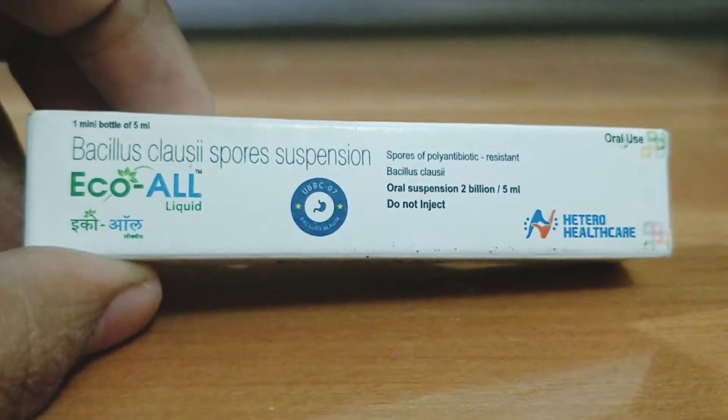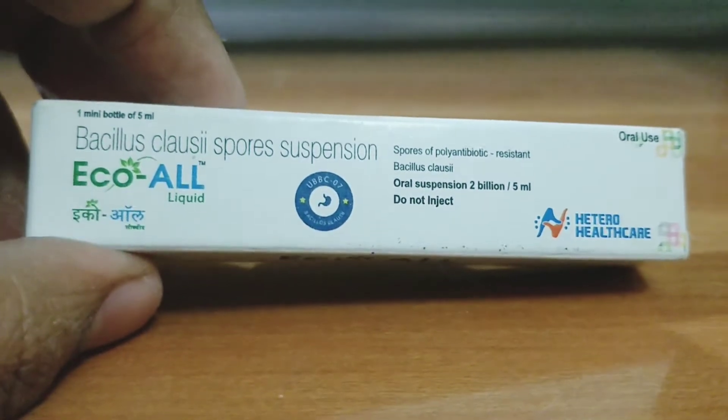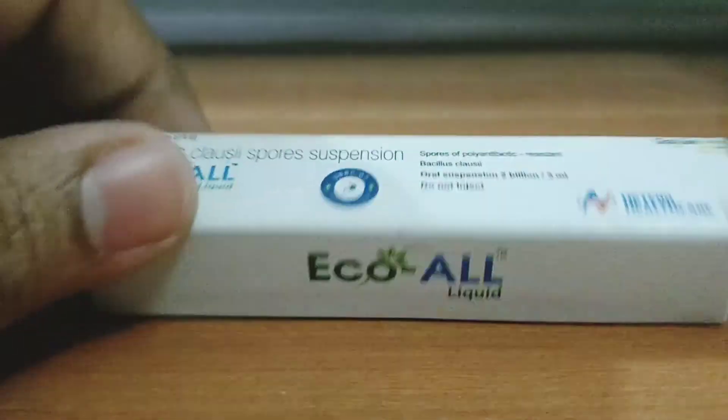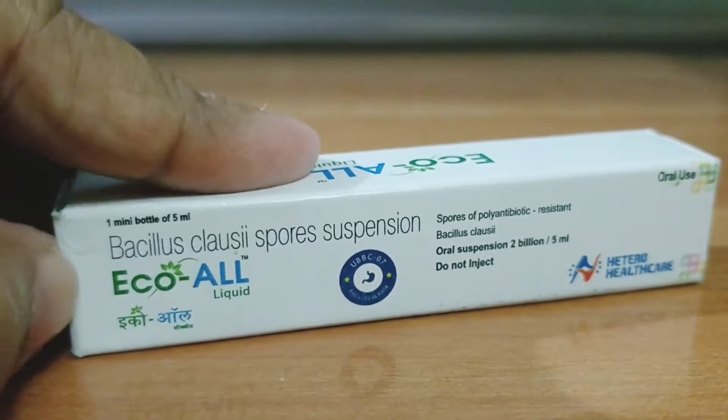It's used for loose motion, especially in kids, but even in adults you can use it. Depending on the dose, it will be one sachet per day, or sometimes two to three times a day as well.